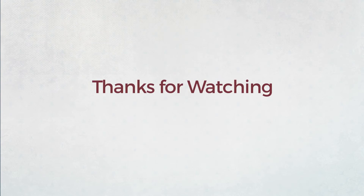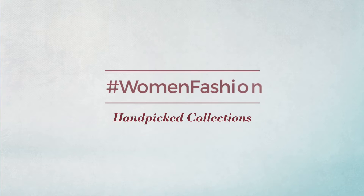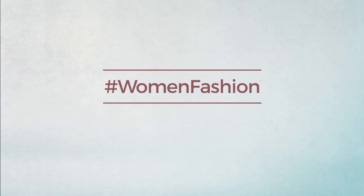Thanks for watching this hand-picked collection by Women's Fashion. If you didn't like it, write something in the comments below, otherwise subscribe to our channel.